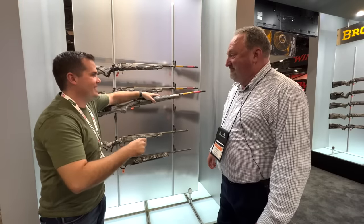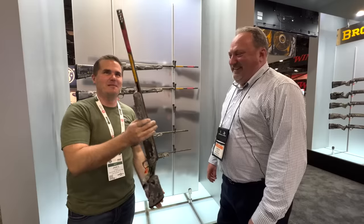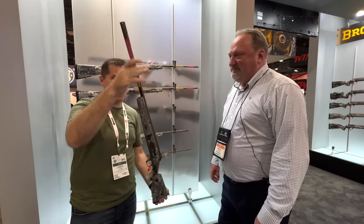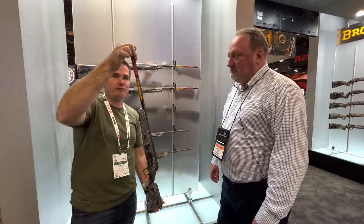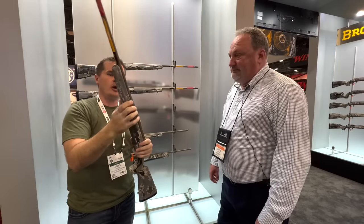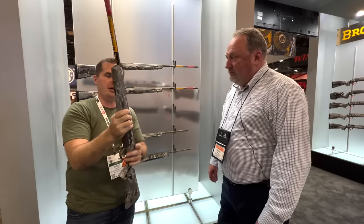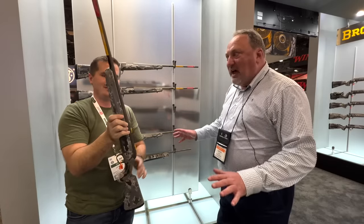This is the one you emailed me about after my last video about the X-Bolt. I like this because it's short, takes a 5/8x24 suppressor, and the new camo pattern is really cool. I didn't appreciate the difference in the Cerakote color before, but it's really cool up close — a little more earthy, kind of a silvery-gold. It's a nice color.